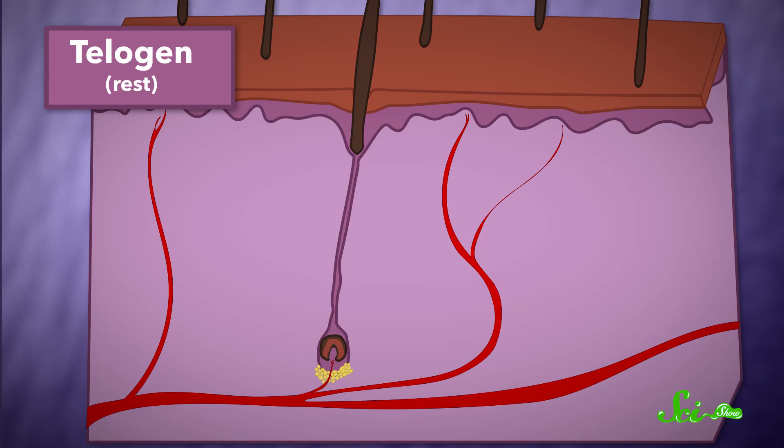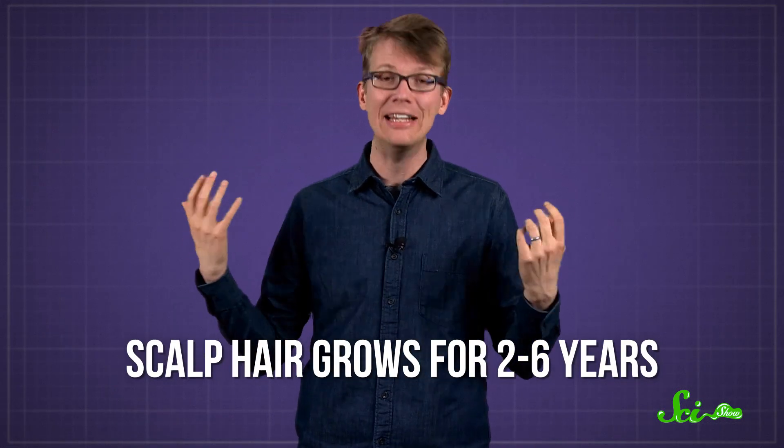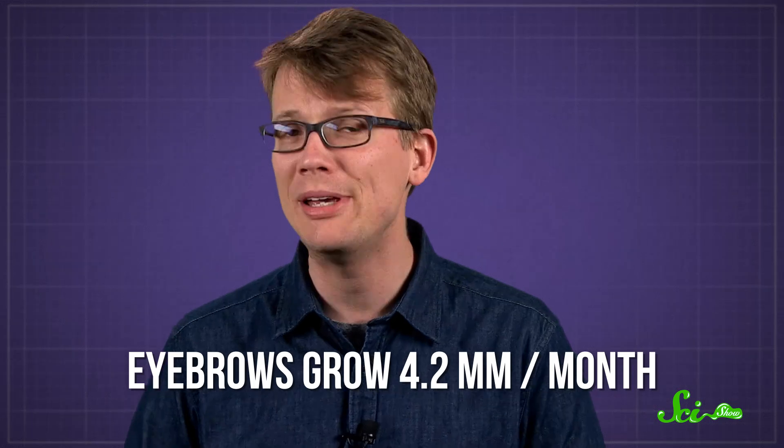The third phase is called telogen, otherwise known as the resting phase, where the follicle remains dormant for one to four months. Finally, the hair is released, or shed, when the follicle dilates and starts the anagen phase again. So how long a hair on your body gets depends on how long it's in the anagen phase, and how fast it grows during that time. The hair on your scalp, for example, stays in anagen for two to six years, which is why it can grow so long. Other hair types, like eyebrows, eyelashes, and body hair, have a short anagen phase of only 30 to 45 days. But they also grow much more slowly — with eyebrows, for instance, growing only 4.2 millimeters every month.